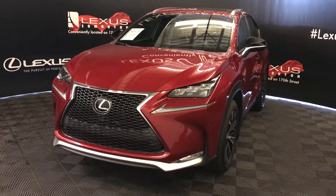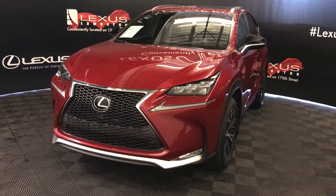Welcome to Lexus of Edmonton. We're located at 111th Ave, 170th Street, Edmonton, Alberta, Canada.